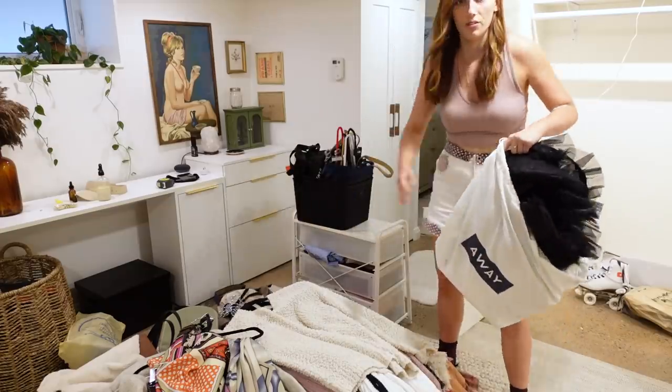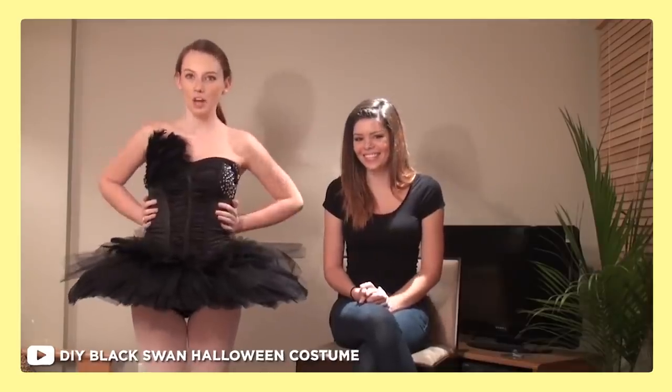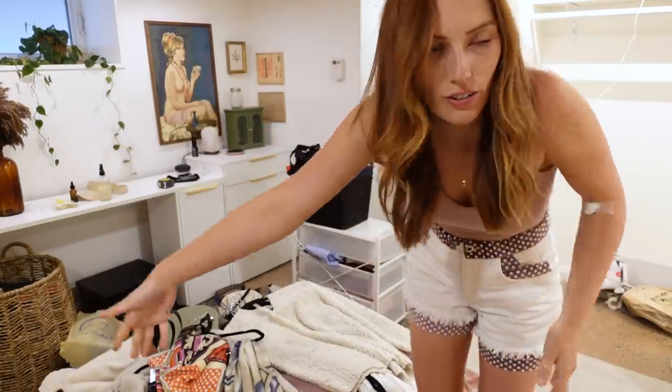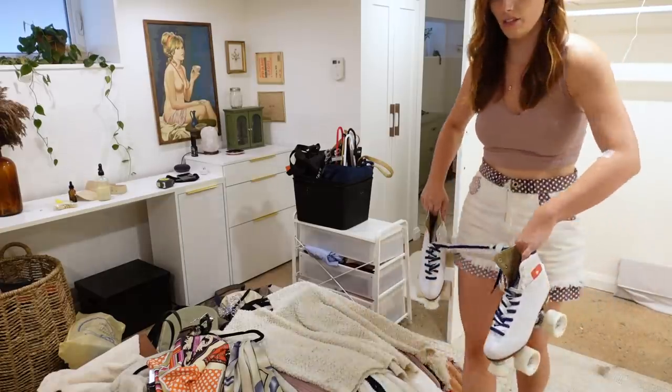Do you know what this is? A Black Swan Halloween costume — this costume is 10 years old! Like, what do you do with that? I can't throw it out. Sorry, girls needs to store that for me. I don't have room here; maybe I'll take these out later.